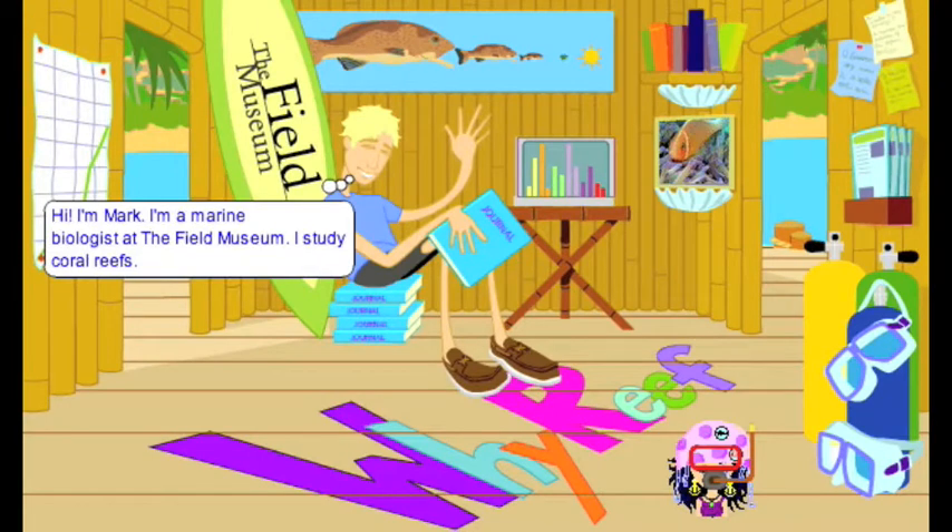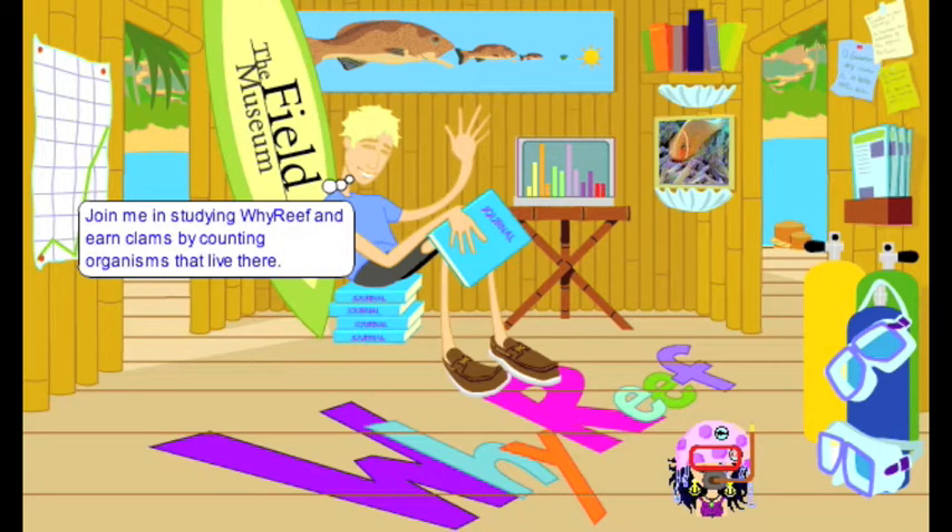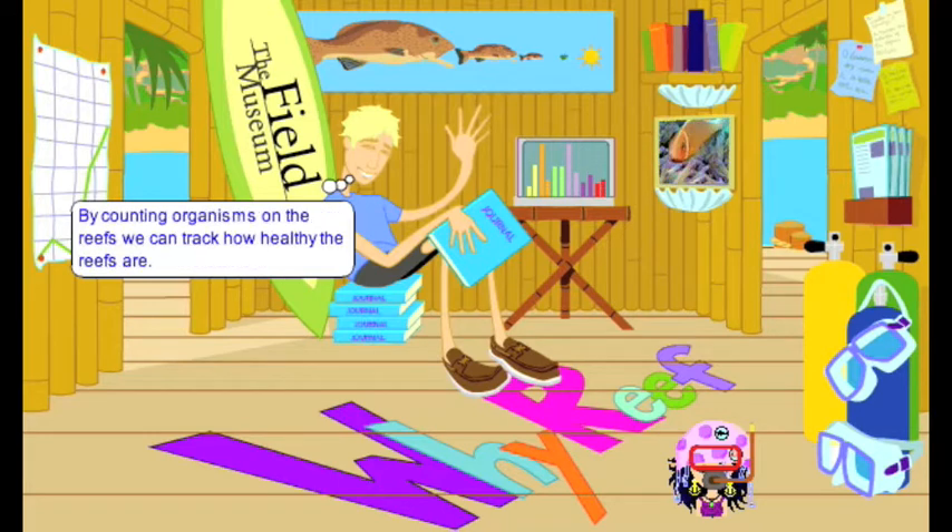Why Reef provides your students with age-appropriate, scientifically accurate content about coral reefs. Why Reef is ideal for middle school and junior high, but can also be adapted for elementary or high school.